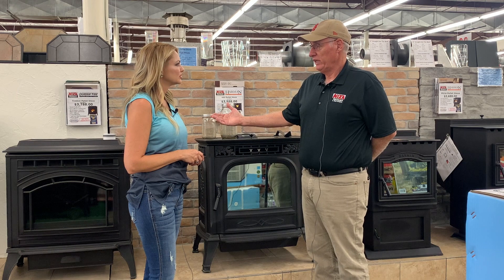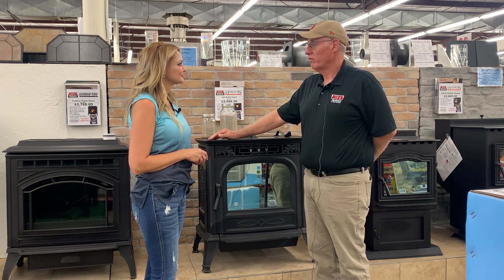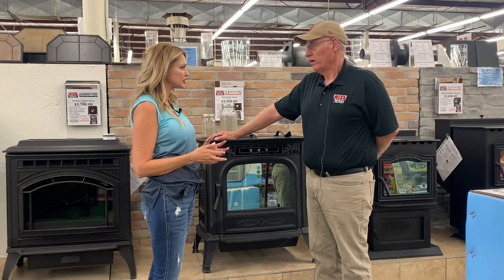So for people that are building new homes, or wanting to remodel, or anything like that, this just really fits a lot of needs. Now you say how easy it is — is there much maintenance to the stove each year?